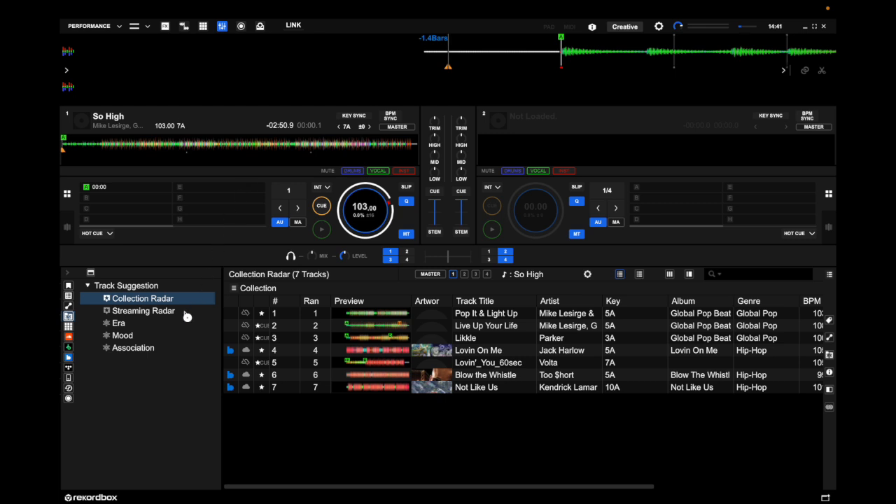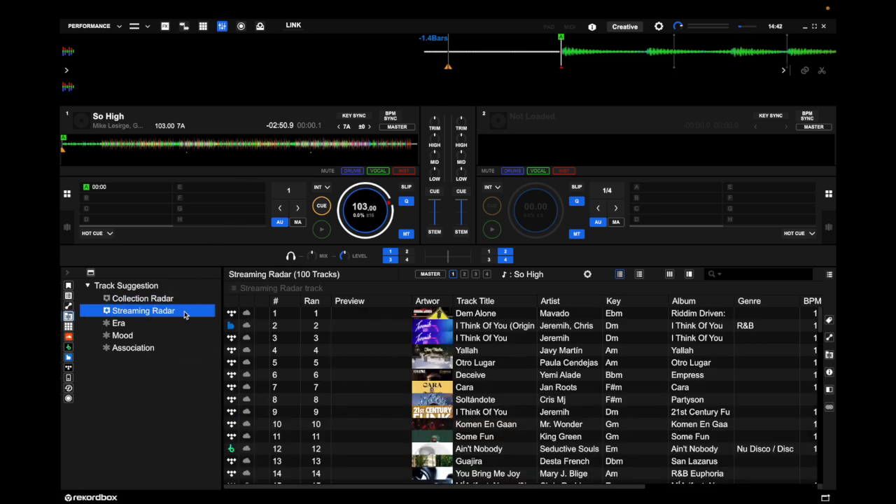You also have Streaming Radar, which is right here. Streaming Radar will suggest songs from the streaming services that you choose, based on the criteria that you set.